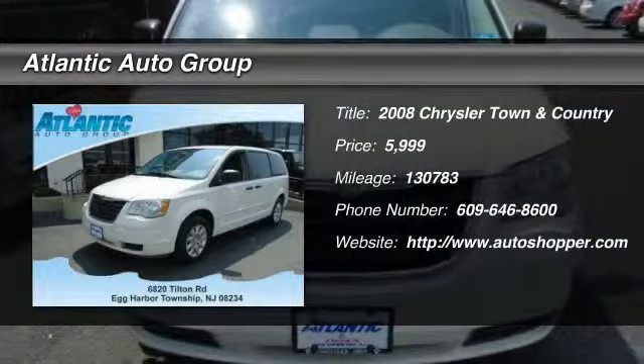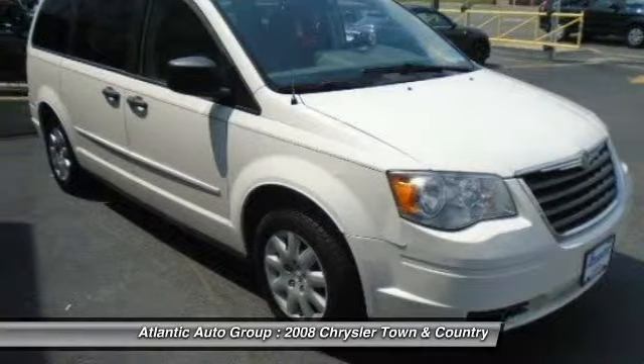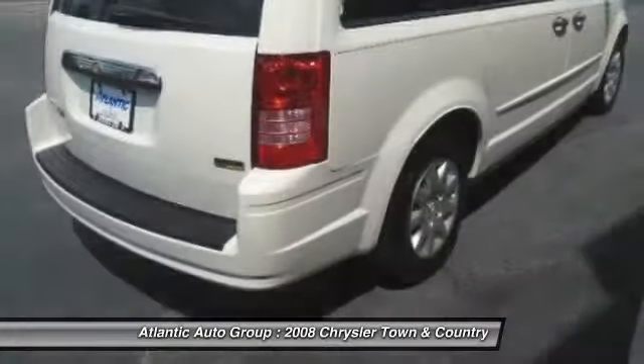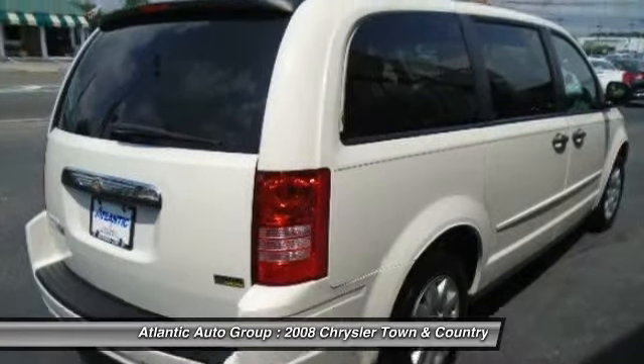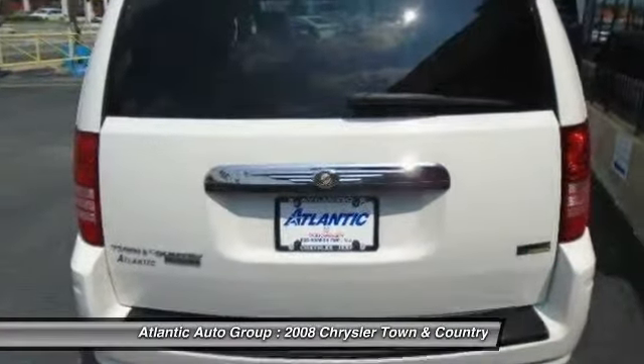The 2008 Chrysler Town & Country. Town & Country's V6 engine provides plenty of power while still providing the fuel efficiency you look for in a vehicle. Tow up to 3,600 pounds when your Town & Country is equipped with the towing prep package.